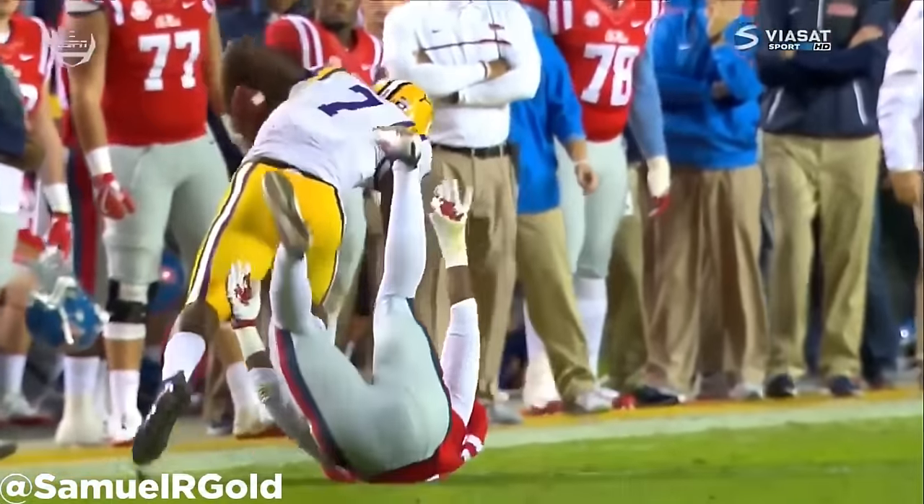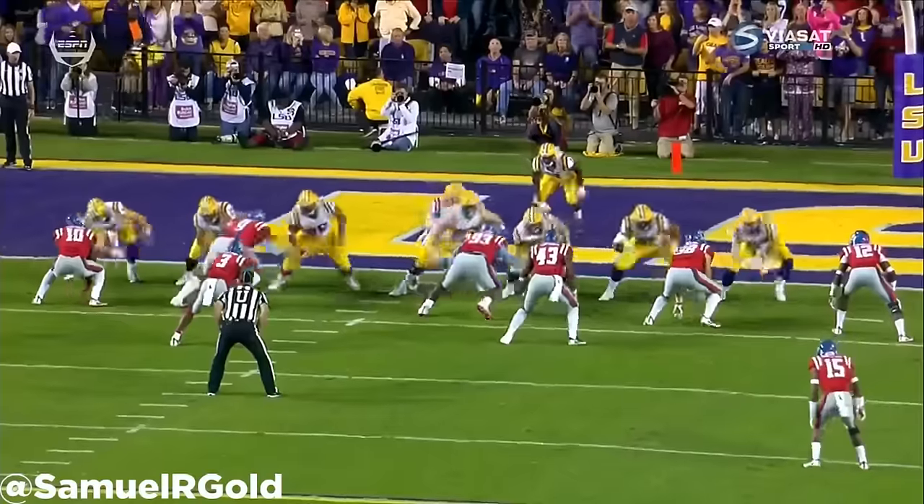Out of all the prospects in this class, he is my number one running back based on his upside, power, and breakaway speed.